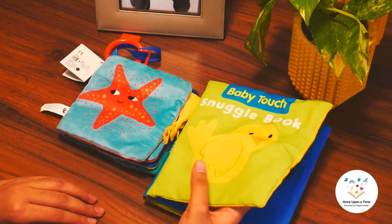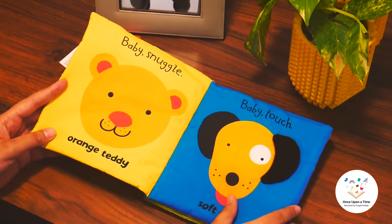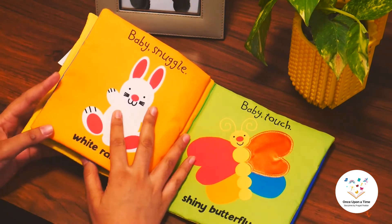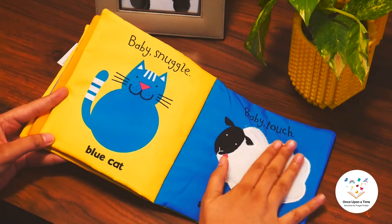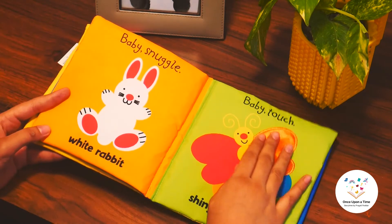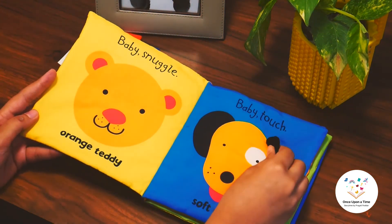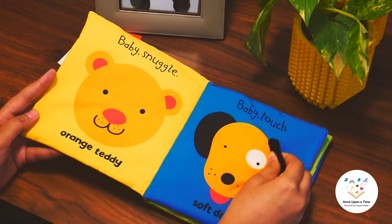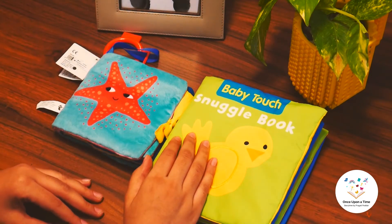First let me take you through the Baby Touch Snuggle book by Ladybird. Every page has a contrasting colored animal. Some of the pages have touch elements like the woolly sheep, the shiny wings of the butterfly, and the velvet ear of the dog which also makes a crinkling sound. These elements are there to stimulate the tactile senses of children.